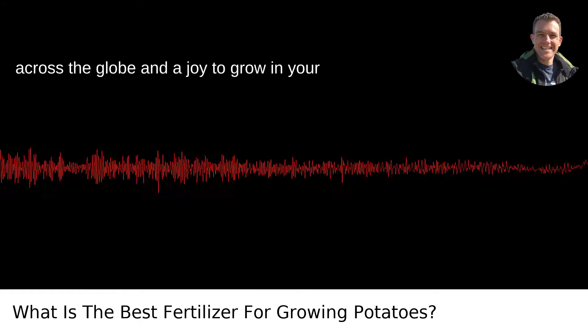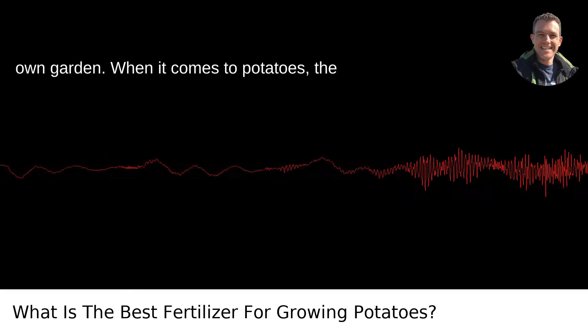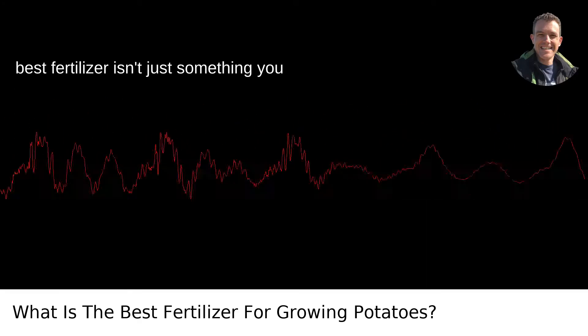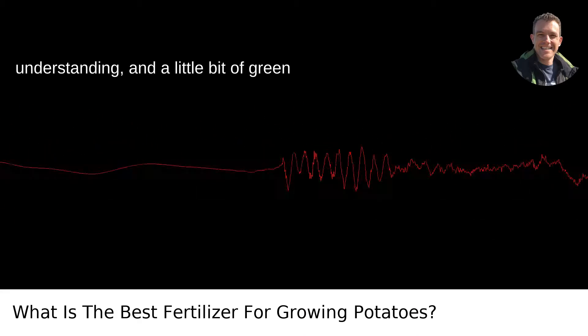The humble spud — a staple of diets across the globe and a joy to grow in your own garden. When it comes to potatoes, the best fertilizer isn't just something you chuck on the soil and hope for the best. It's an art form of balance, understanding, and a little bit of green thumb intuition.